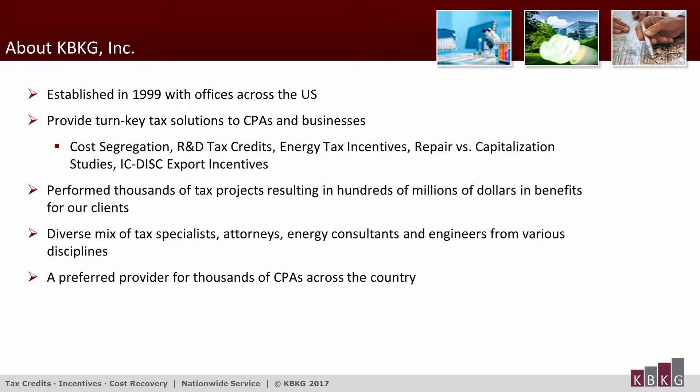We also have highly qualified engineering and tech professionals on staff. Our engineering department has extensive construction experience in reading plans and utilizing RS Means and Marshall and Swift cost estimation techniques. Our tax department provides support for all cost-segregation tax-related issues, including 1031 exchanges, AMT, passive activity, abandonment write-offs, and lease provisions.